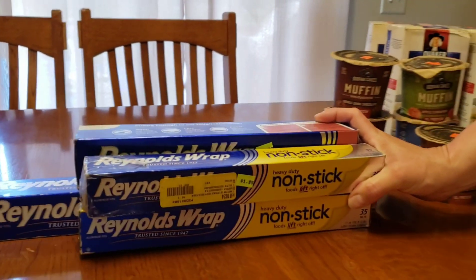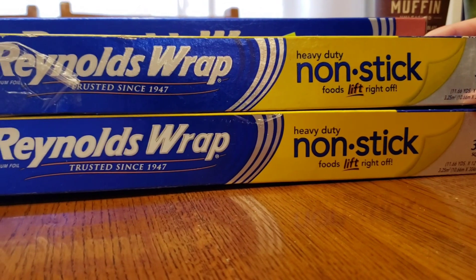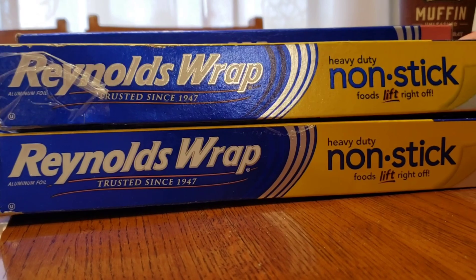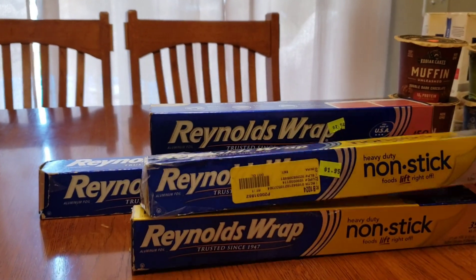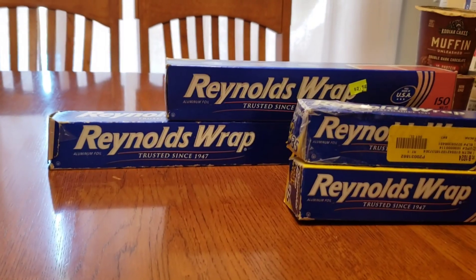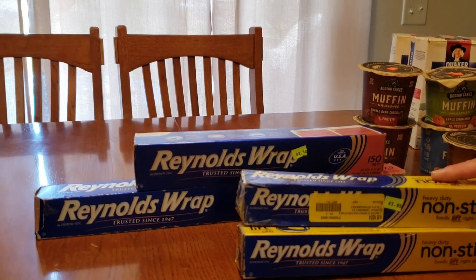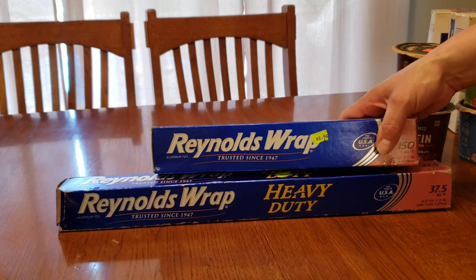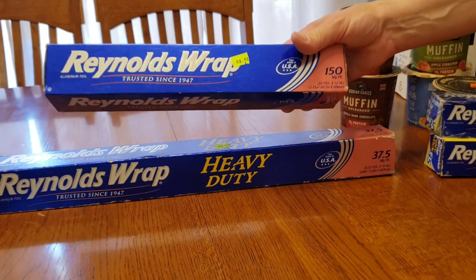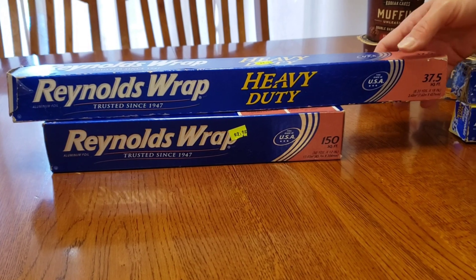My favorite — Reynolds Wrap nonstick. If you've watched any of my videos, you'll know that I like this stuff. It works perfect on the grill and in the oven. It's worth the extra money to me. Not sponsored at all, but I love Reynolds Wrap and I love the nonstick kind. I've tried cheaper stuff at the discount store and it doesn't work — it tears or stuff sticks to it. And I've got Reynolds Wrap here for $2.95 — big, 150 square feet. Perfect for grilling, cooking, baking, pizzas, anything.